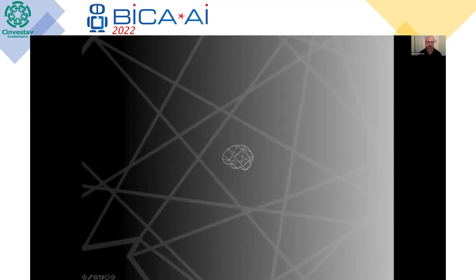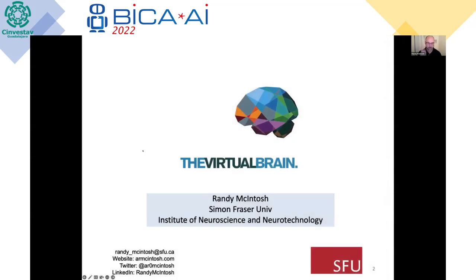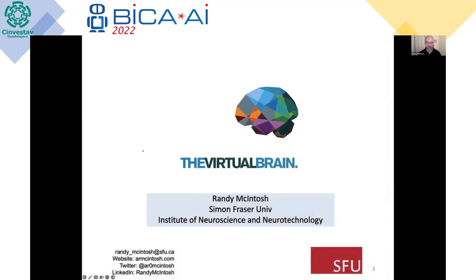I will be talking about the Virtual Brain, going through some of the theoretical bases for it, a lot more on the mechanics of how we put it together, and then we'll focus on some of the applications to looking at intrinsic activity in the brain, but then also extending it into clinical applications for the last part of the talk.